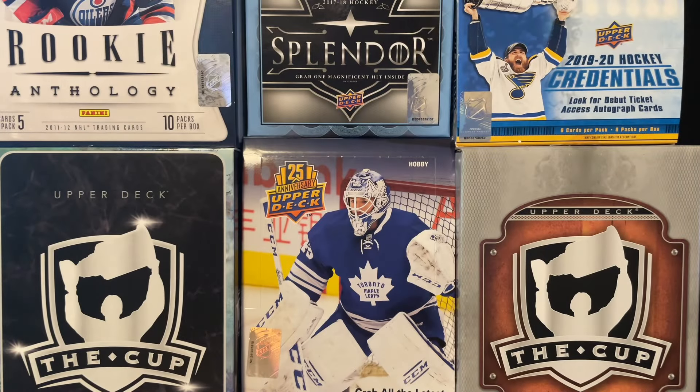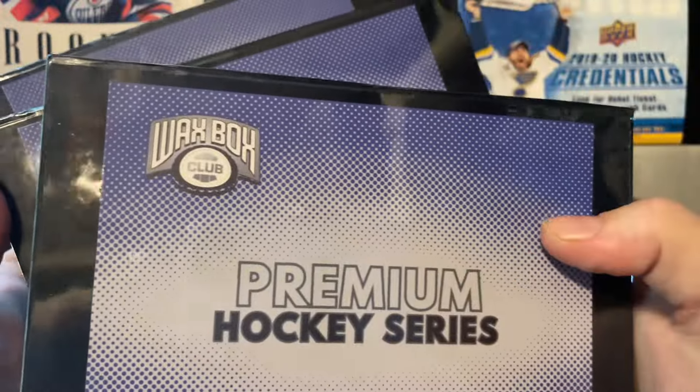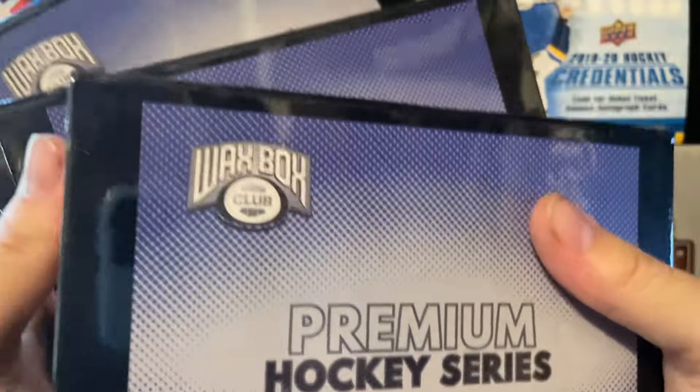Hey guys, how are we doing today? My name is Jay Matt. Today we're back in another video, back in another box. Today we have got three of these boxes of premium hockey series from the WaxBox.